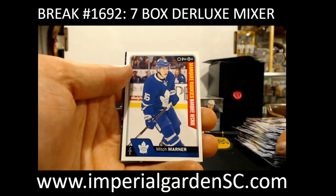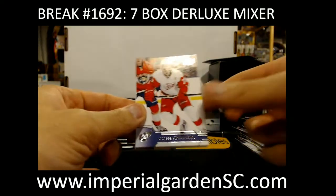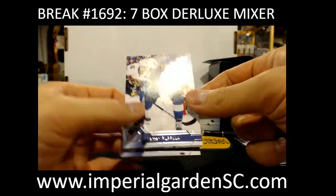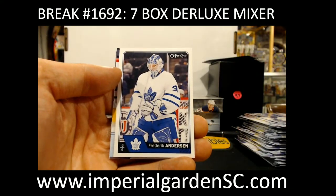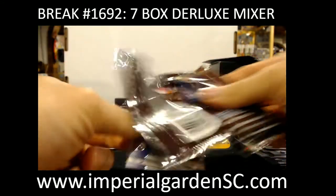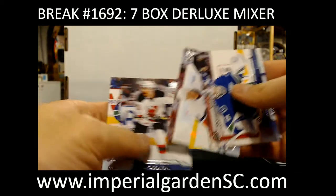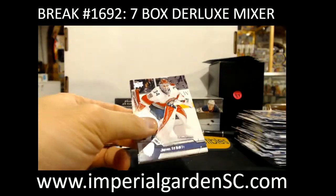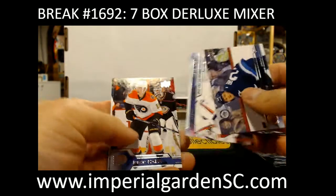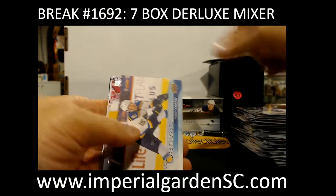And a Marquee Rookie of Mitch Marner for Toronto. Got a Frederik Andersen for Toronto. Not Brian Rust — Carter Rowney there. Portraits of Zach Rinaldo. Young Guns — Wheeling Carrier for the Sabres. Canvas — Robbie Fabbri for the Blues.